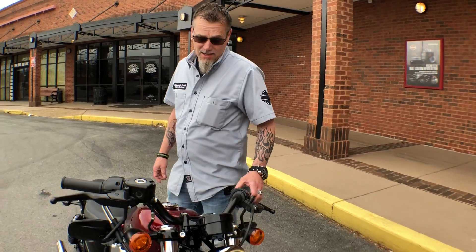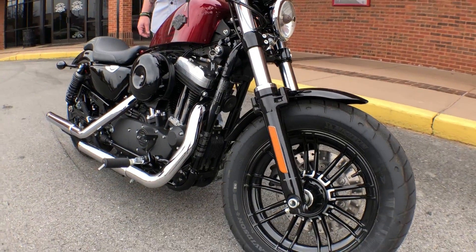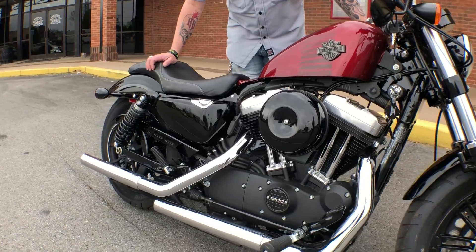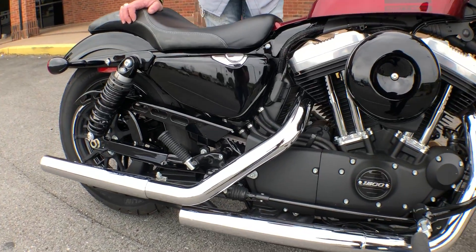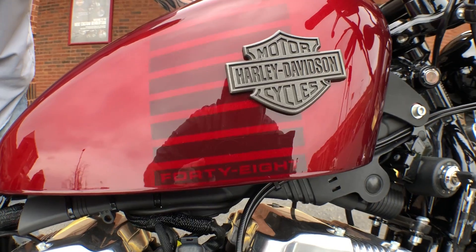I wanted to show you this practically brand new 2016 Sportster. It's completely blacked out. It's got Vance and Hines pipes. The pipes pretty much speak for themselves. It's a clean bike.